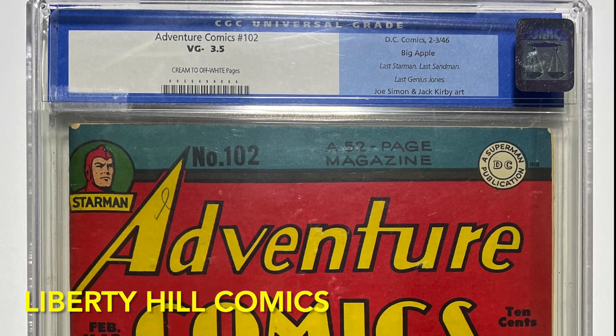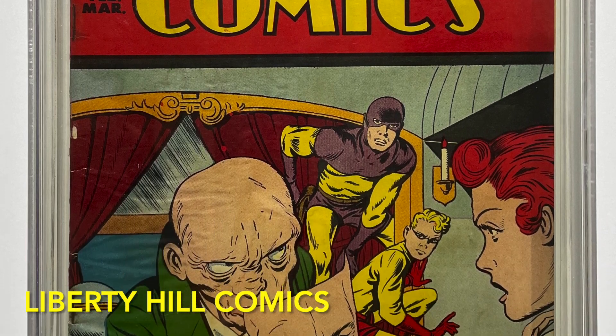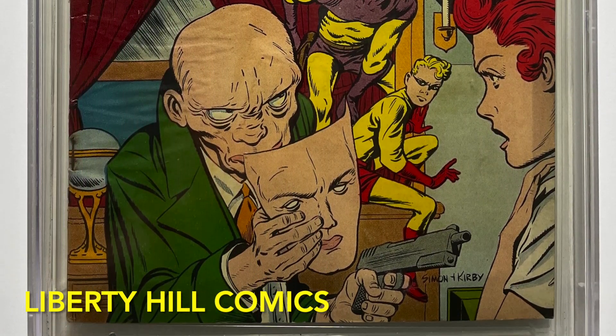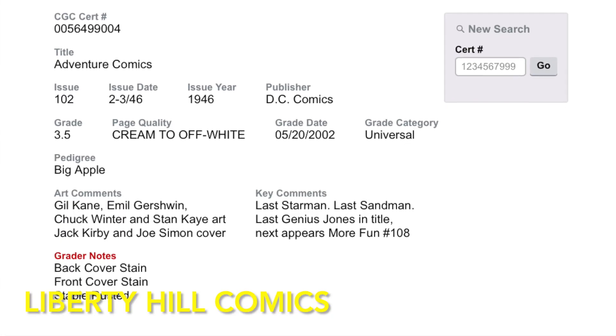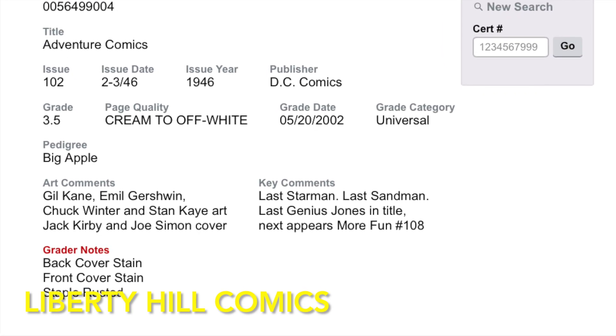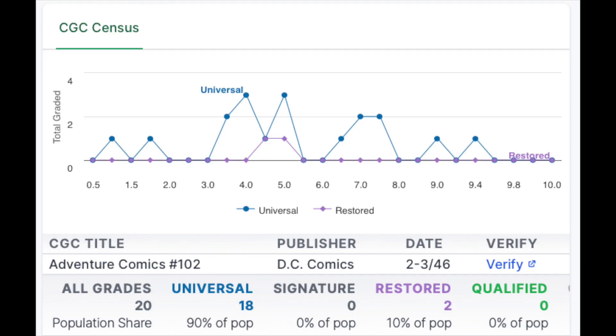I will say that this is absolutely the best presenting 3.5 I have ever seen. I have comic books graded at 5.5 in my collection that look not nearly as good as this book. CGC's grader's notes indicate stains to both the front and back cover and staple rust, but these do not detract from the overall presentation of this comic book at all. It's quite a rare comic book — there are only 18 universal copies of Adventure Comics number 102 in the CGC census, with a median grade of only 5.5.